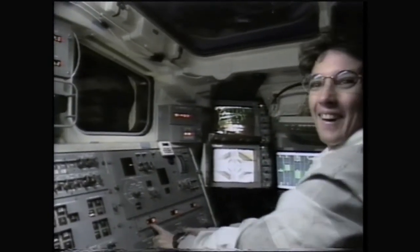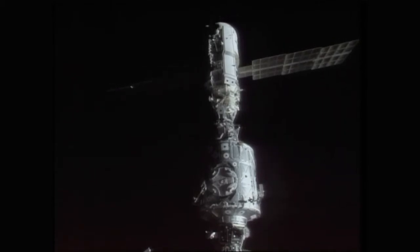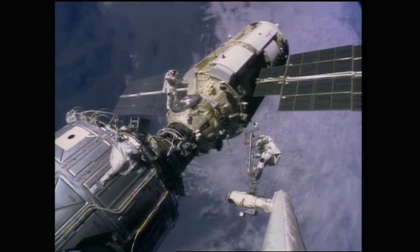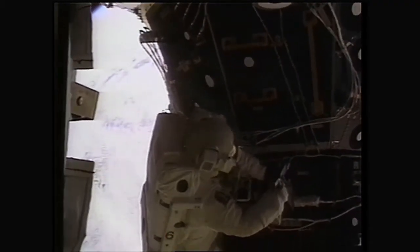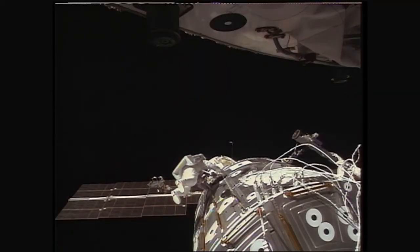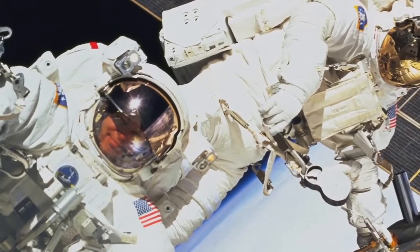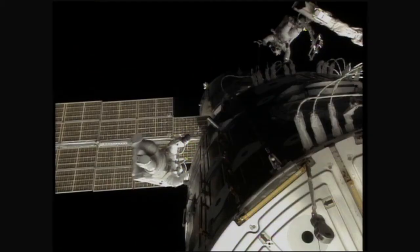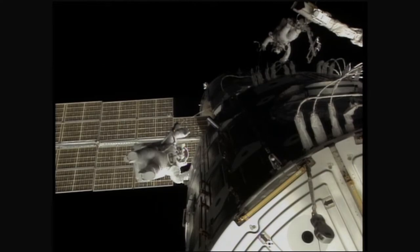Two station components, built in two different countries, meet for the first time in space. The Shuttle robot arm does the heavy lifting, and a series of spacewalks finishes the job of connecting them together. I was fortunate enough to be assigned to the very first assembly flight, which was a tremendous feeling — to be in at the very ground floor and basically laying the cornerstones of the International Space Station.